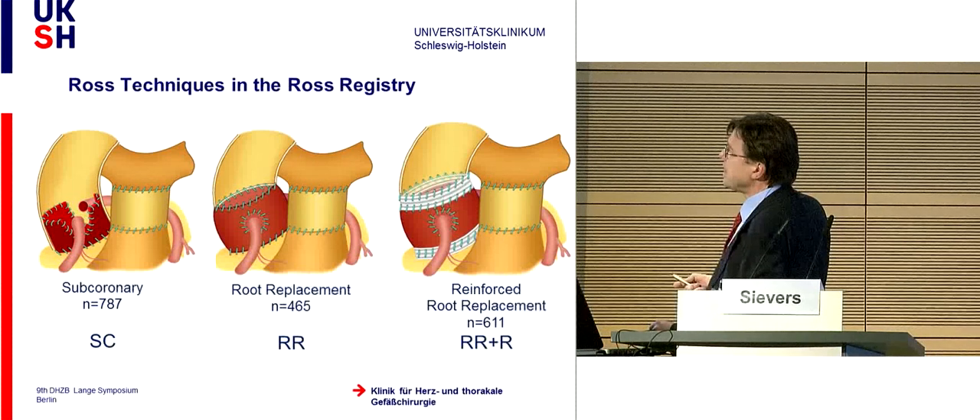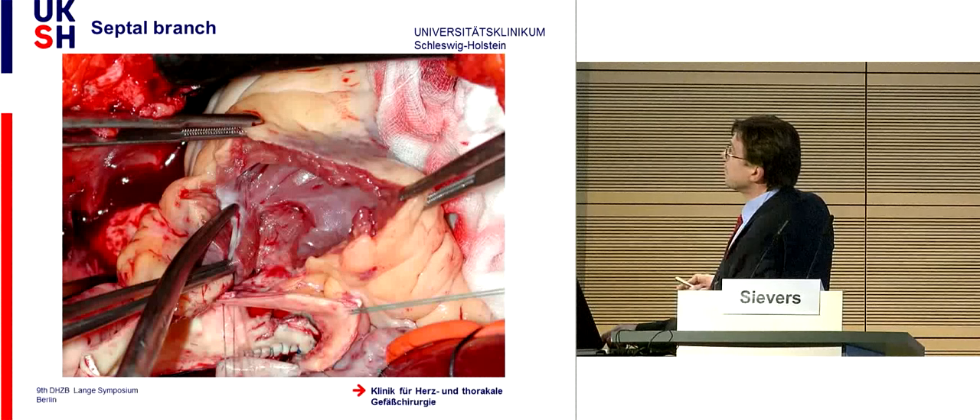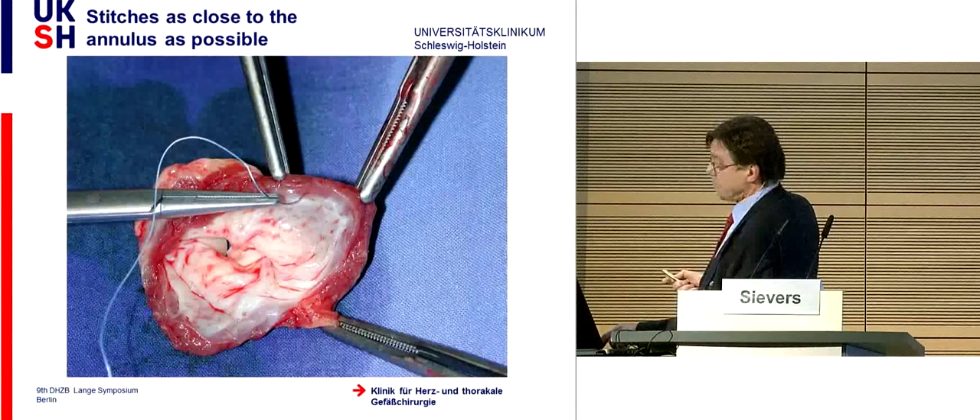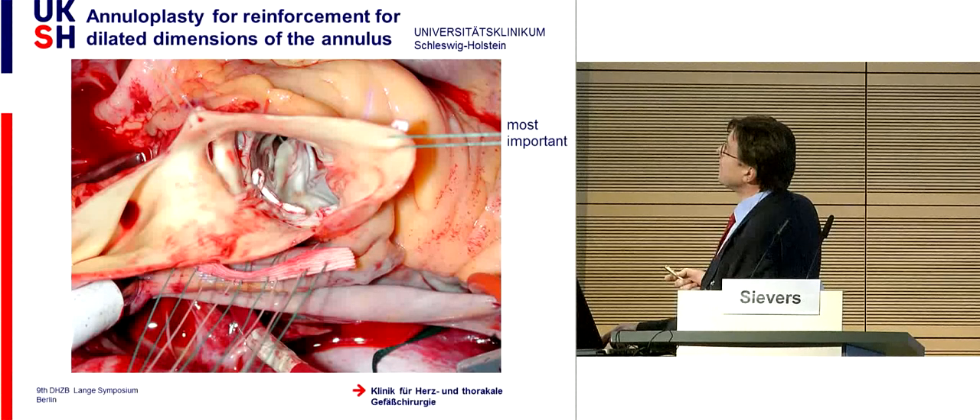With root replacement, the pulmonary root stands free—a completely different problem. Or you can do a free root with reinforcement of the annulus and sinotubular junction. Now we will see how these different techniques behave long-term. Here is the explantation of the autograft—it is a big surgery opening the right ventricular outflow tract. There is a muscle here pointing to the first septal branch; when you dissect here, you have to be careful not to cut through the first septal branch—it has occurred to me several times and is always a problem.